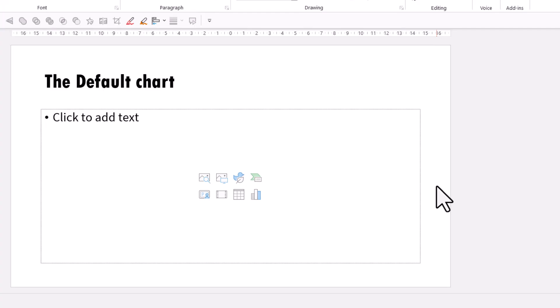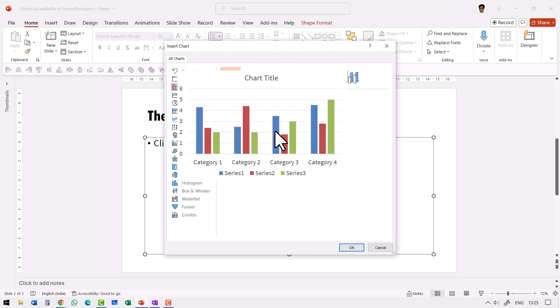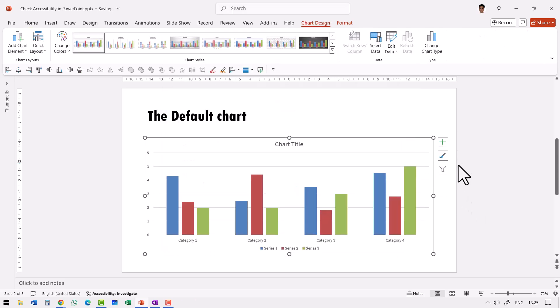Do you know that PowerPoint has a beautiful option that helps you avoid making such inaccessible slides? Unfortunately, most educators have no clue about such an option and are therefore unintentionally creating barriers for students' understanding. Let me show you how colorblindness practically affects the way people see your charts. Here I'll insert a default chart — this is the regular chart and most people use this color theme.